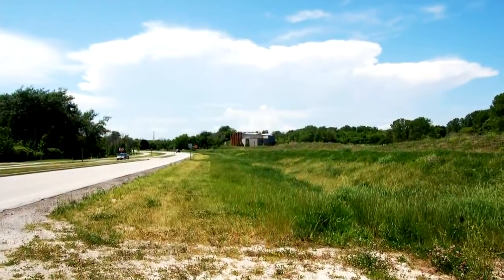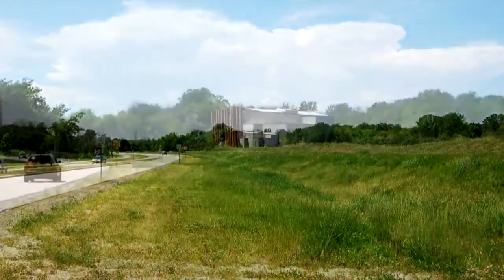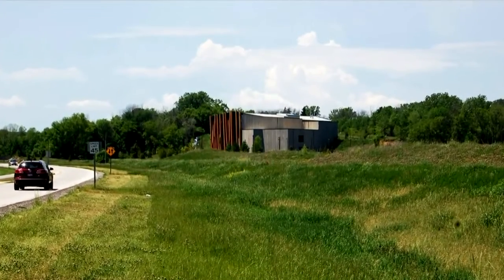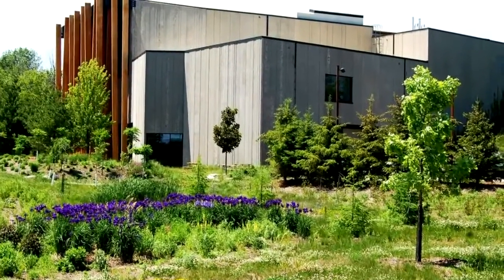The Art Preserve on the west side of Sheboygan looks like some kind of a bunker from a distance. As you drive toward the cement structure along Lower Falls Road, the bunker gets dressed up with artistic and environmental touches. The place becomes part of the landscape.